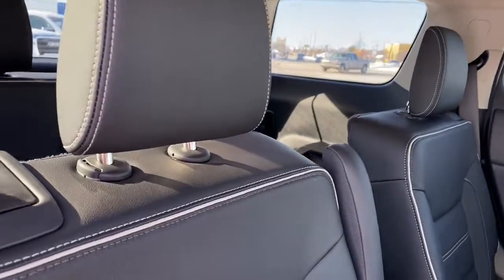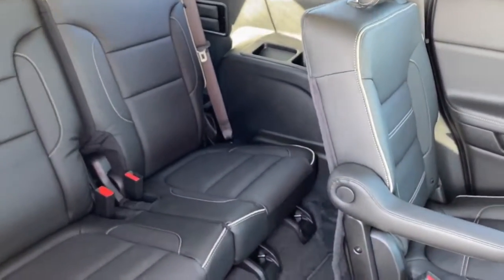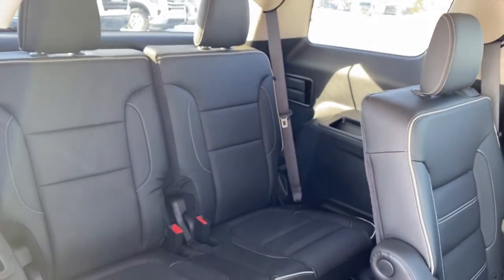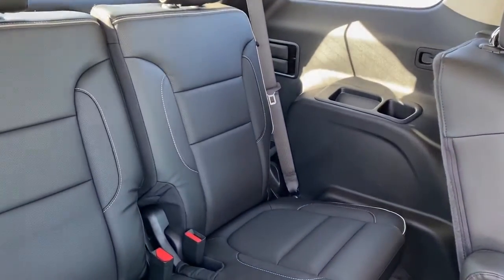To gain access to our third row, we simply pull the lever on the back of the seat, and that activates our slide technology to slide that seat forward. We've got two additional seats in the back, as well as some USB plug-ins and some cupholders.